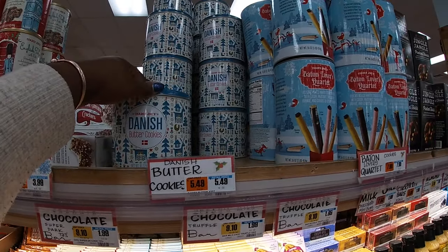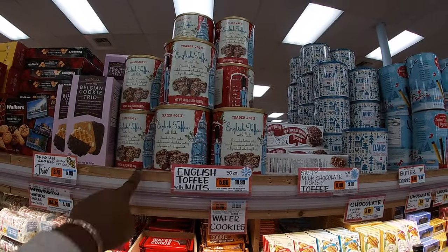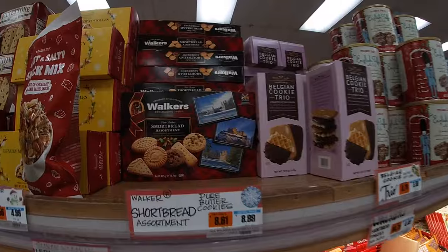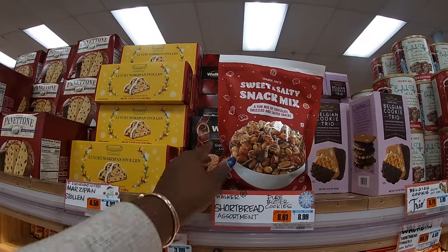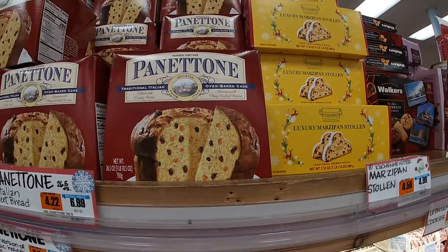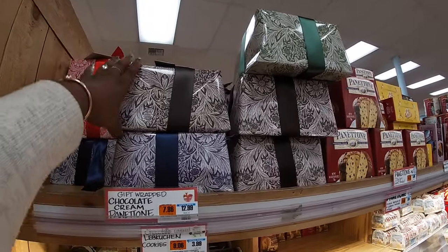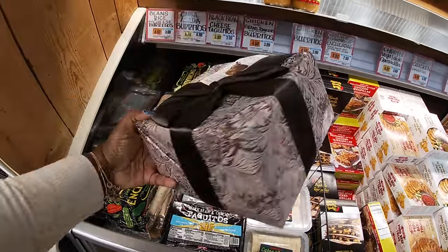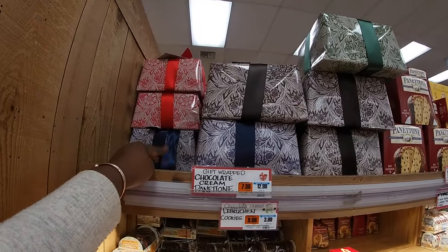And we're back over here. They have the Danish Butter Cookies, $5.50. English Toffee Nuts, $11.00. Belgian Cookie Trio, $6.00. Sharp Bread Assortment, $9.00. Sweet and Salty Snack Mix. These are $5.00, and these are $7.00, and these are $13.00 and these are $13.00. And there's the red, blue, brown, and green.